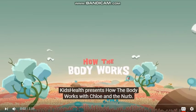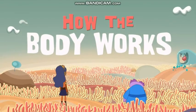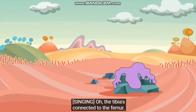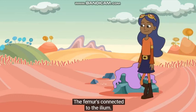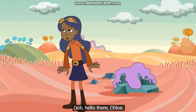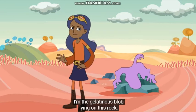How the Body Works with Chloe and the Nurb. The tibial's connected to the femur. The femur's connected to the ileum. Oh, hello there, Chloe. Nurb, where are you? I'm the gelatinous blob lying on this rock.